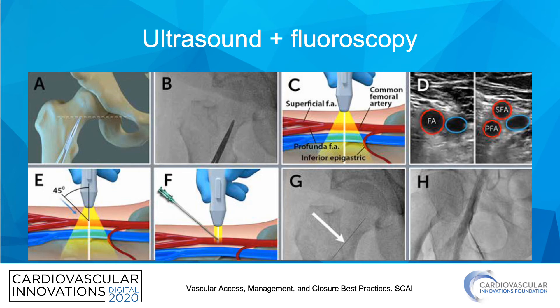The technique using both ultrasound and fluoroscopy: in Panels A and B, use hemoclamps to locate the inferior border of the femoral head and confirm with fluoroscopy, then combine with ultrasound to find the common femoral artery and the location of the bifurcation of the SFA and Profunda. Then insert your needle at 45 degrees, confirm access with ultrasound, and use angiography to confirm sheath location.